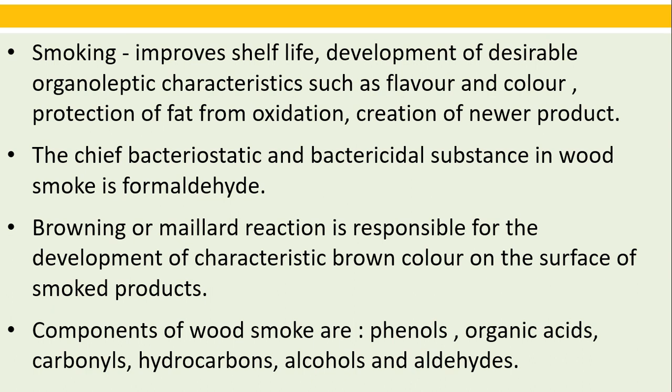Smoking improves shelf life, develops desirable organoleptic characteristics such as flavor and color, provides protection of fat from oxidation, and enables creation of newer products. The chief bacteriostatic and bactericidal substance in wood smoke is formaldehyde. The Maillard or browning reaction is responsible for the development of the characteristic brown color on the surface of smoked products. Components of wood smoke are phenols, organic acids, carbonates, hydrocarbons, alcohols, and aldehydes.